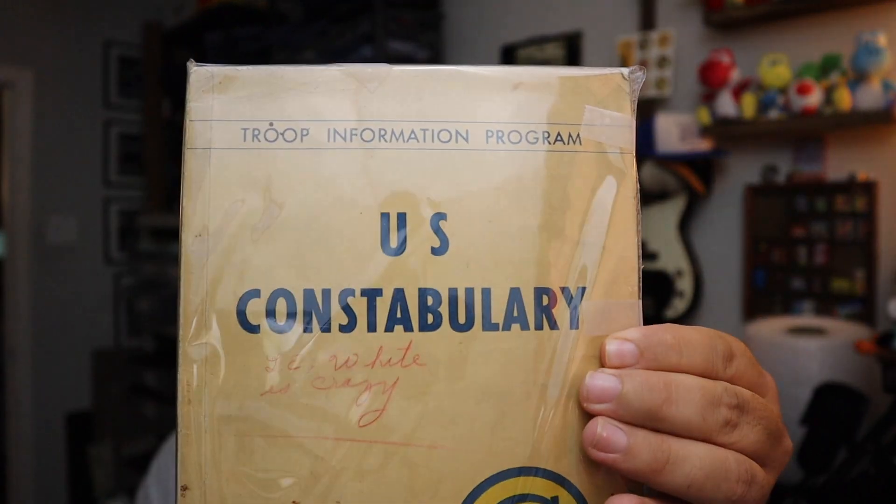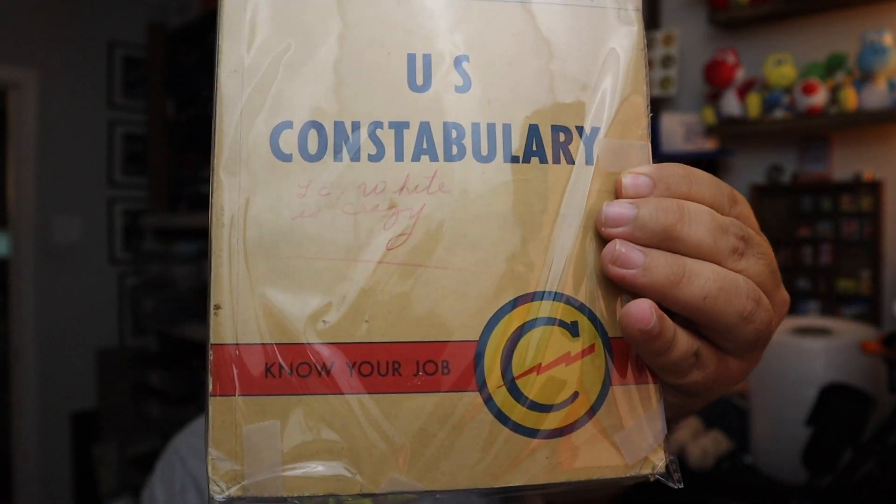Sold a U.S. Army plate frame — it's an Army Ranger metal 3D-looking plate frame. $10 plus shipping. Also sold a vintage 1974 Troop Information Program from World War II. $10 plus shipping for that.